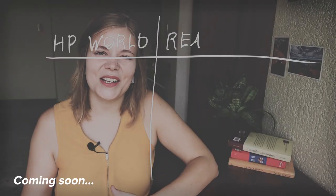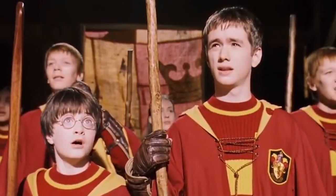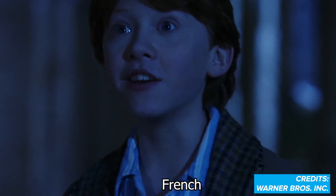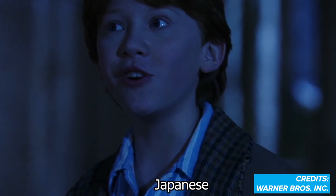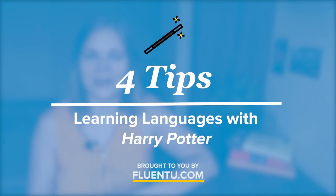If you're a learner who likes to see words to learn them, this is an essential tool for learning languages with Harry Potter. Did you know that the Harry Potter books have been translated into more than 80 languages? Today we are sharing four tips on how to use Harry Potter as a language learning tool.